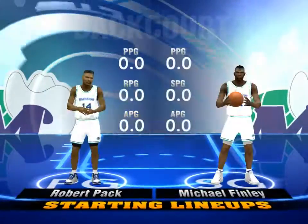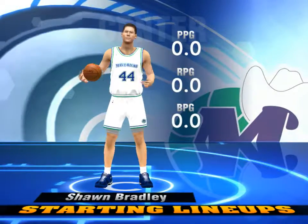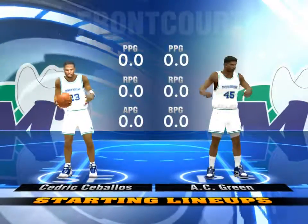And then for the Dallas Mavericks, we've got Bradley — he brings a very important inside presence to this team, a mainstay in their offensive and defensive strategies. And it's Green in at the four spot.